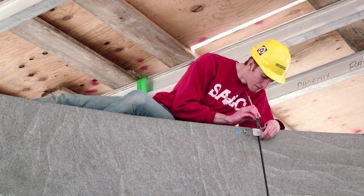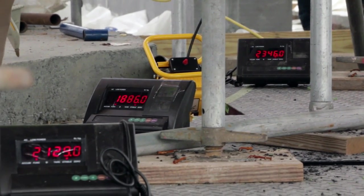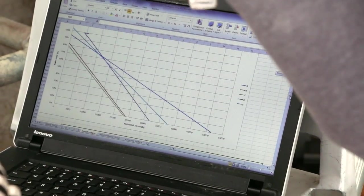We've got it instrumented for displacements in 25 different locations, and we've got nine scales underneath it taking load readings. We're going to be doing real-time measurements of how the load is being transferred.